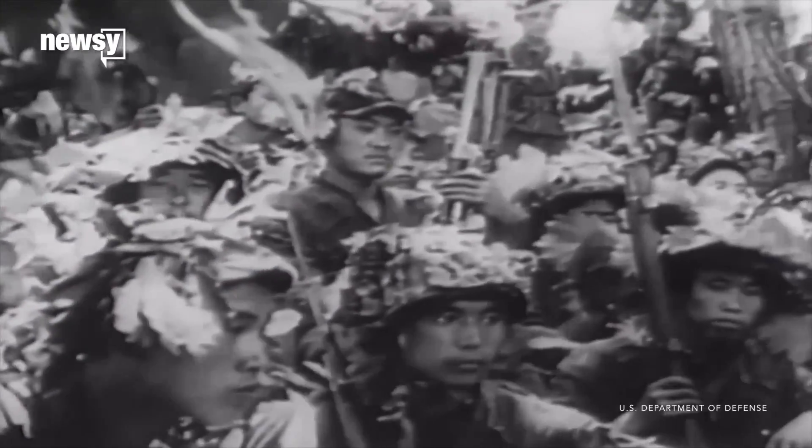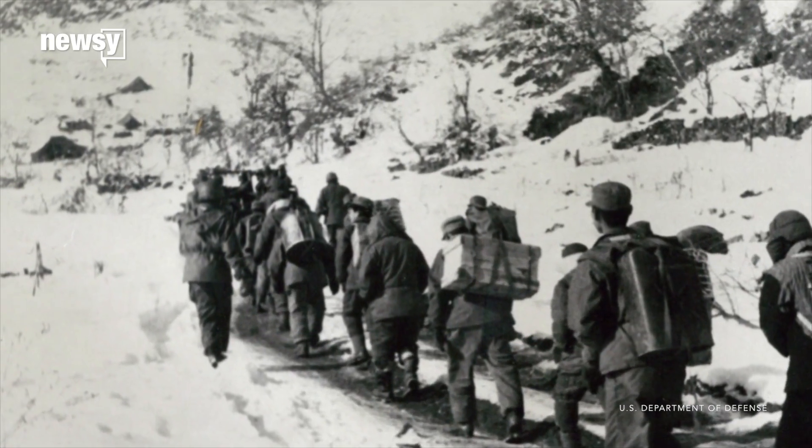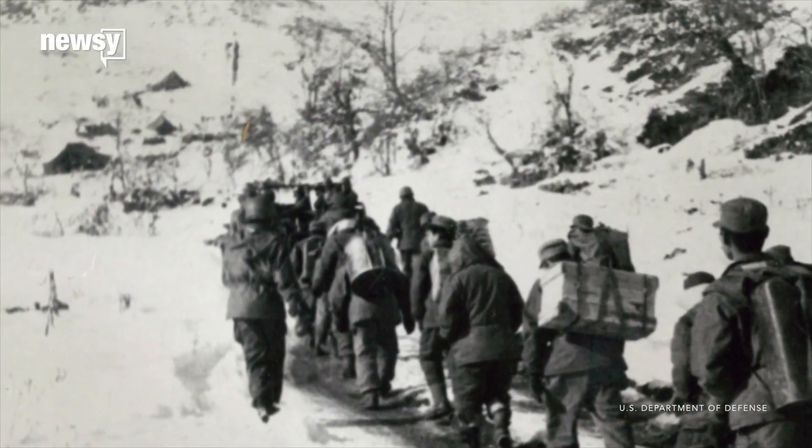Meanwhile, more than 7,000 American Korean War military service members are still unaccounted for. The DPAA believes about 5,300 of them are in North Korea.